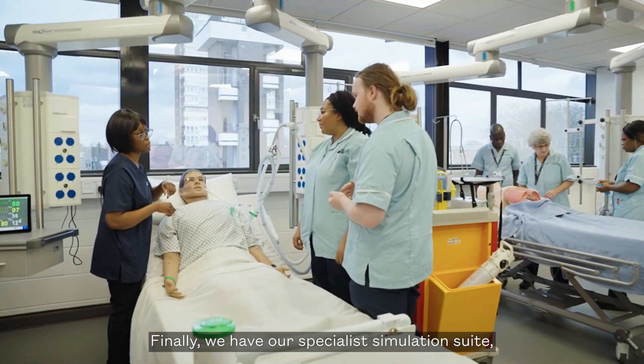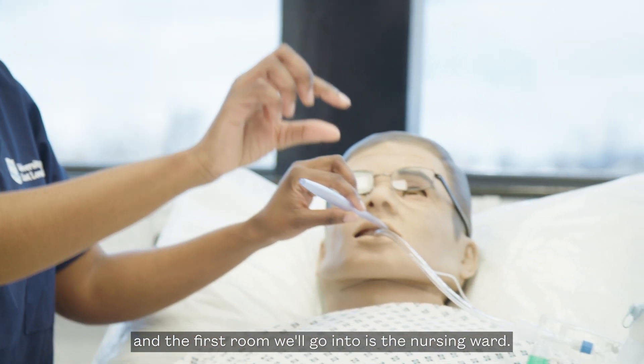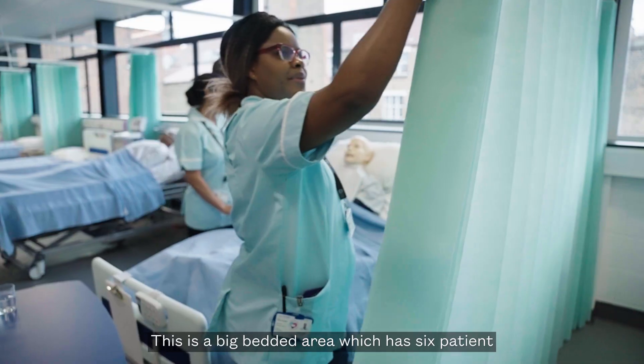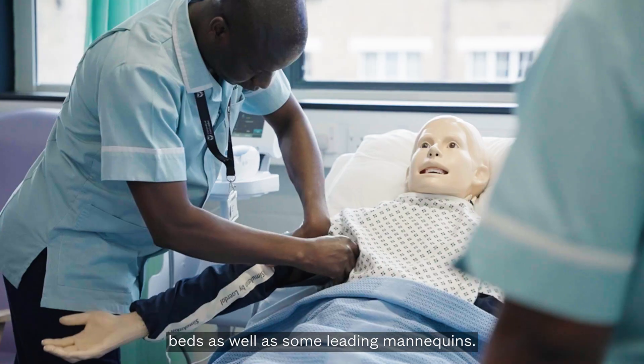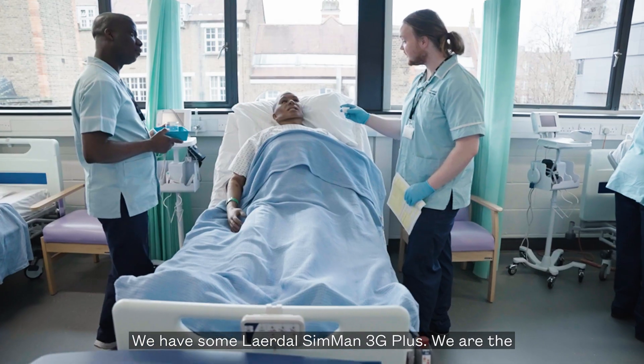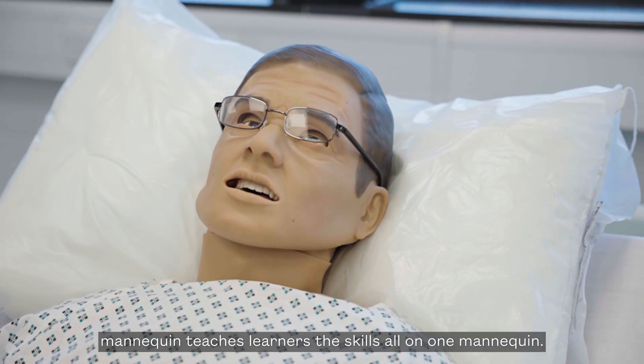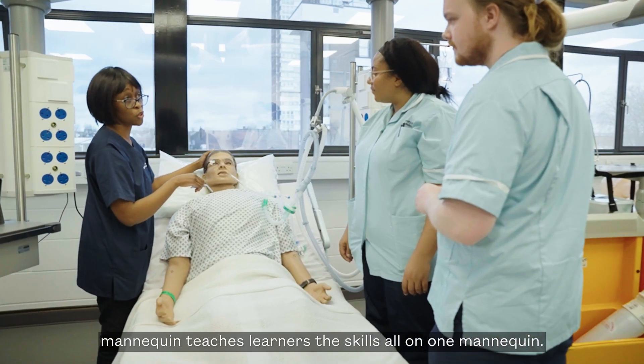Finally, we have our specialist simulation suite. The first room we'll go into is the nursing ward. This is a large bedded area which has six patient beds as well as some leading mannequins. We have the Lardell Simman 3G+. We are the first people in Europe to have this mannequin, and it teaches learners all the necessary clinical skills on one mannequin.